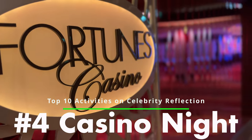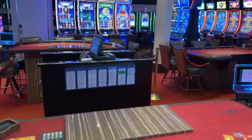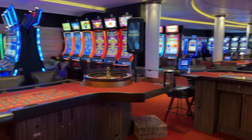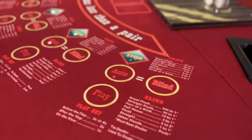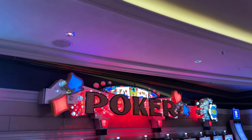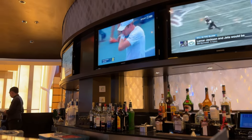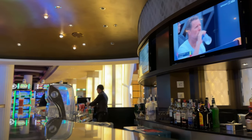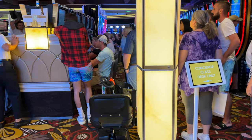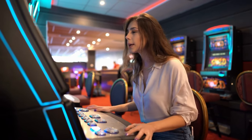Number four: Casino Night. If you're feeling lucky, head to Fortress Casino on Deck 4 of the Celebrity Reflection. This is a very lively area with plenty of slot machines and table games to choose from. The casino offers all of the classic table games including blackjack, roulette, craps, and three-card poker, as well as a variety of slot machines and video poker games. The casino is more than just a place to gamble — it's a lively and entertaining atmosphere perfect for a night out with friends. You can even participate in one of the casino's tournaments, from slot tournaments to blackjack competitions where you can compete against other guests for cash prizes and bragging rights.